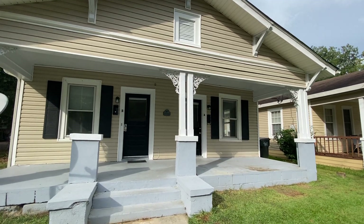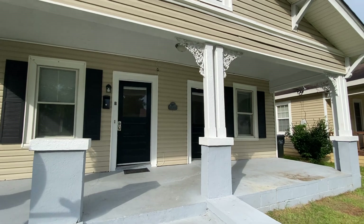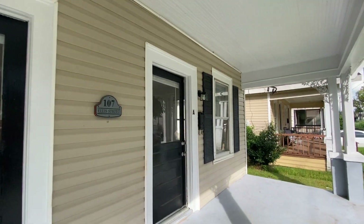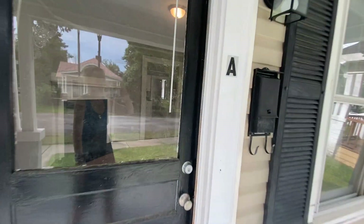This is Danielle Mycrantz with Maybomb Commercial. We're going to take a look at 107 Ellis right now. This is a duplex down here in Old Town. This is unit A.